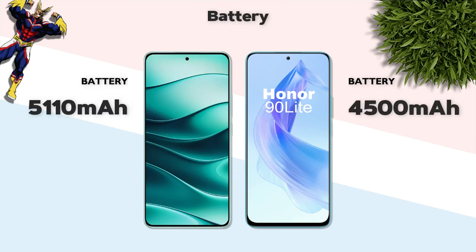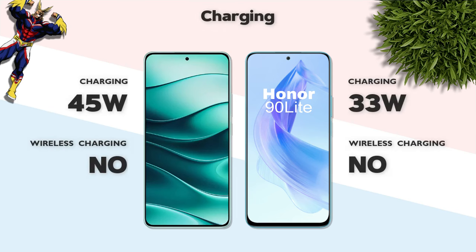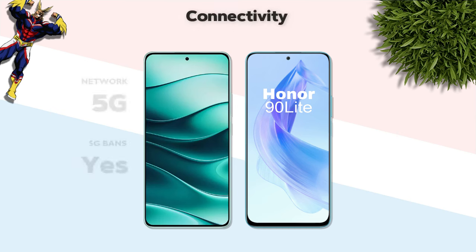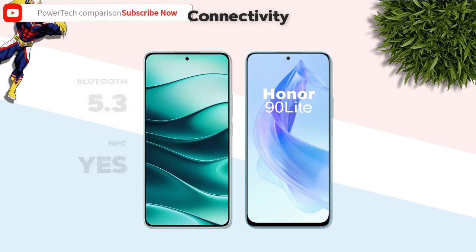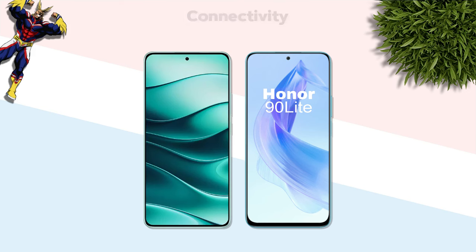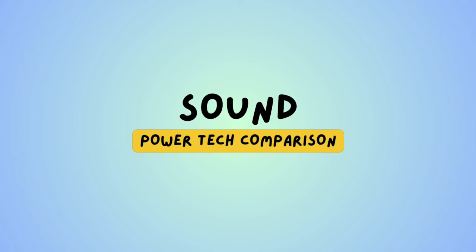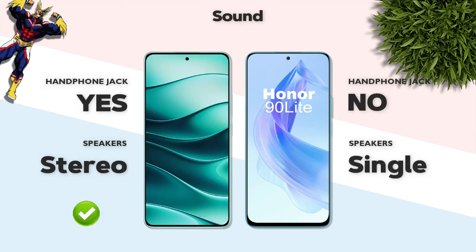Battery: Redmi Note 14 has 5100mAh (Redmi better). Charging: 45W vs 35W — Redmi better. Speaker: stereo speaker vs single speaker — Redmi better.